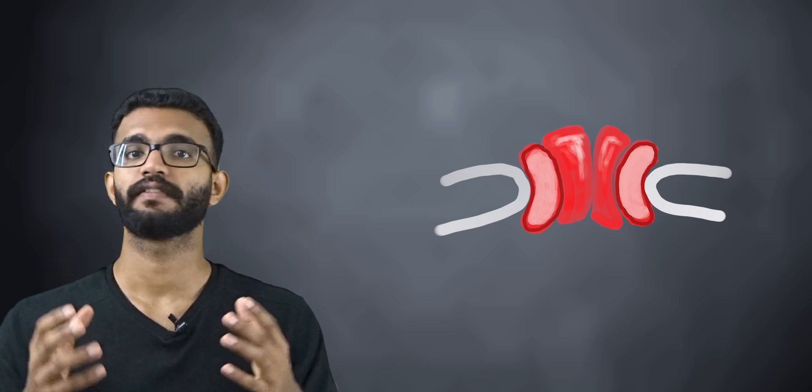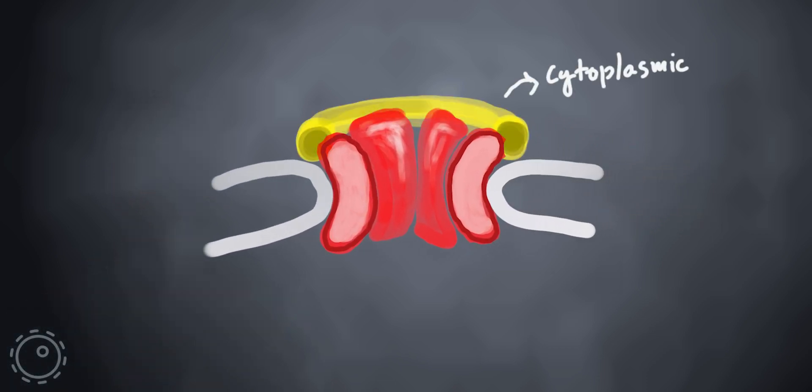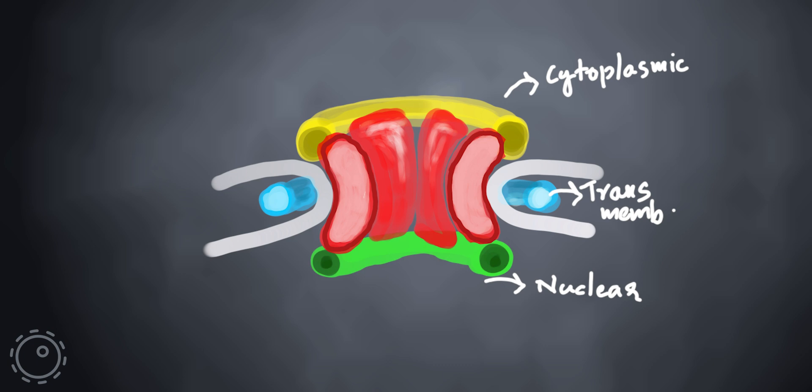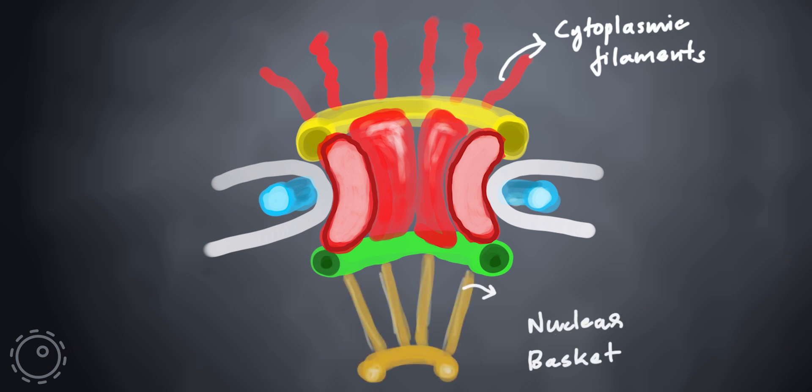There are three ring-like structures which support the central canal: the cytoplasmic ring, the transmembrane ring, and the nuclear ring. There are certain filaments arising from the cytoplasmic ring known as the cytoplasmic filaments, and there is a basket-like structure arising from the nuclear ring known as the nuclear basket.